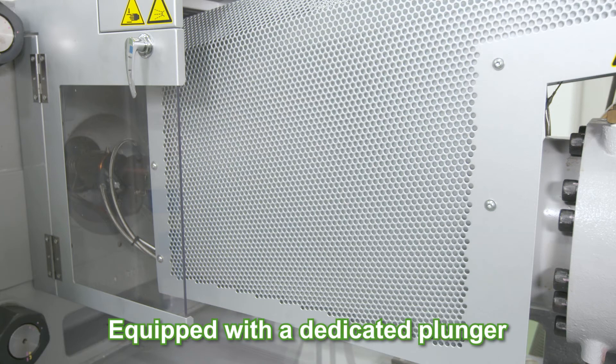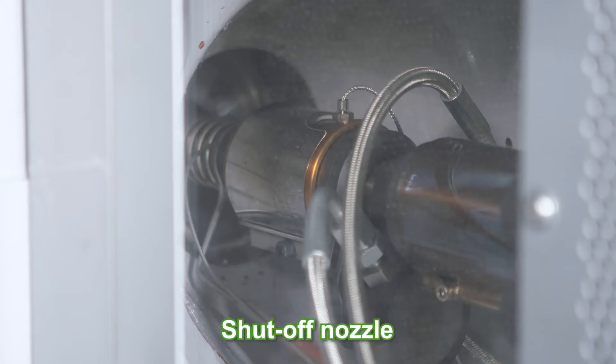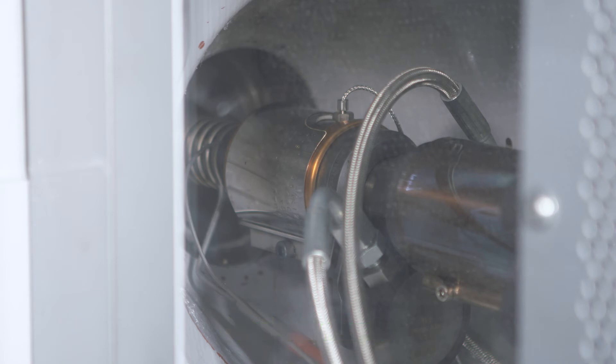No drastic modification is necessary, as it only requires replacement of the plunger and the mounting of the shutoff nozzle for the modification of a molding machine. Inert gas is injected from the rear part of the plunger, utilizing the benefit of separation of the injection unit and plasticization of the B-line.